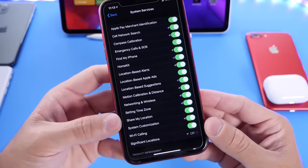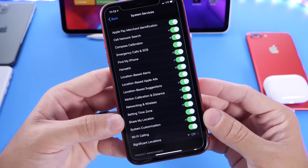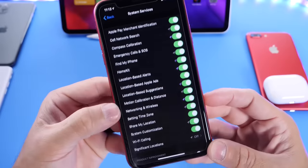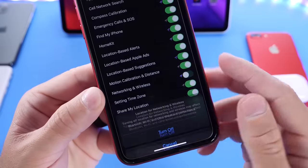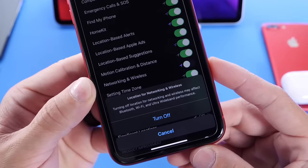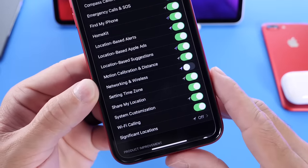If you're having any Bluetooth issues, hotspot issues, as well as network issues on your iOS device, and you own an iPhone 11, 11 Pro, or 11 Pro Max, there's a new option here under System Services as well. It's called Networking and Wireless. If you turn this off, you'll see it says: turning off location for Networking and Wireless may affect Bluetooth, Wi-Fi, and ultra wideband performance.